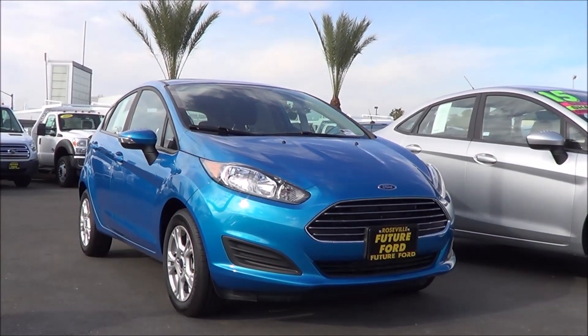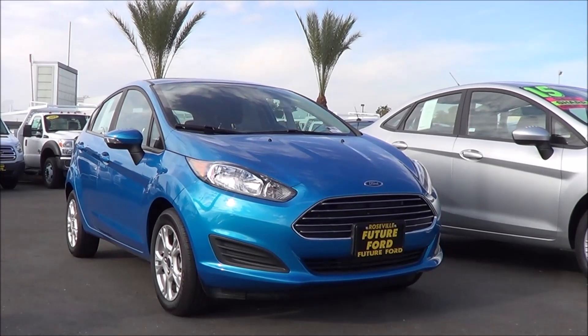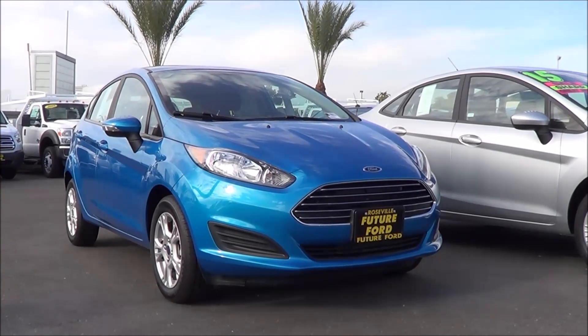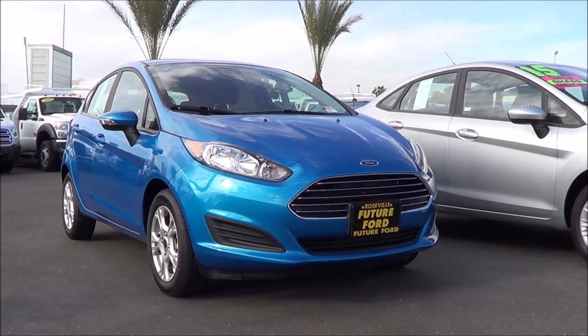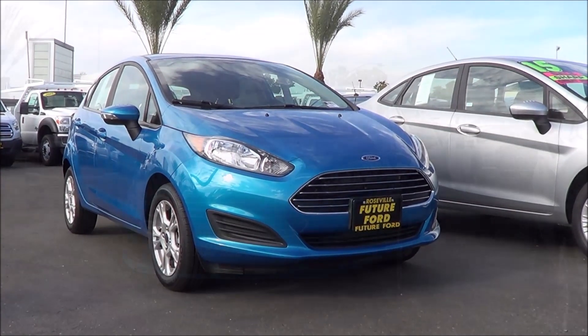With the stigma of being boring, unrefined, and cheap point A to point B pieces of transportation, the Ford Fiesta looks to break that reputation by being a more fun alternative. This little European car came over to the states in the 2011 model year, and since then it's been one of the best subcompact cars you can buy. Let's go ahead and check out this 2016 Ford Fiesta hatchback.